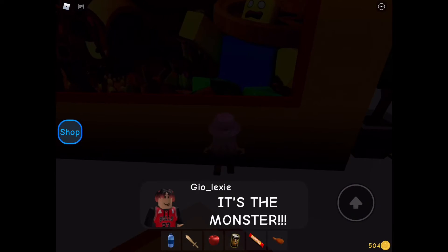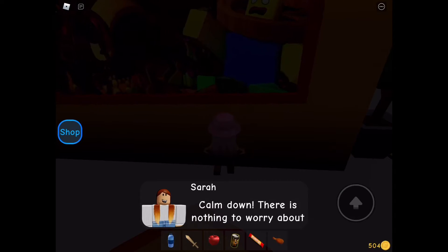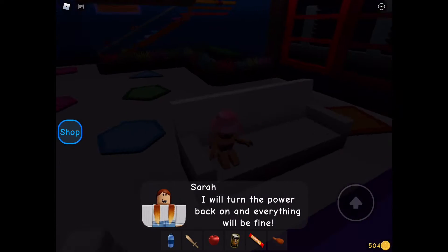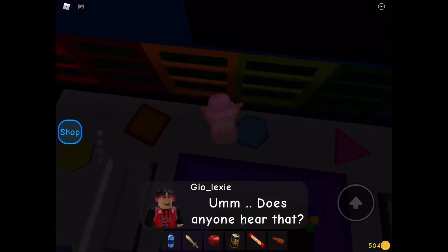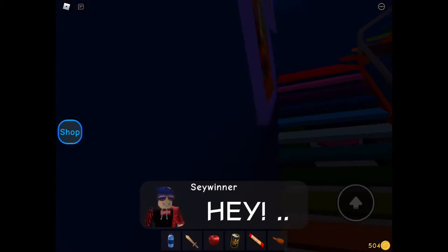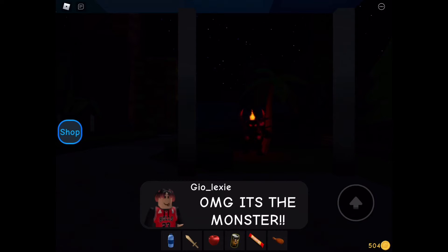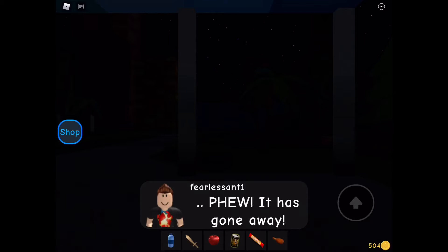Oh no, the power is shut off. It's the monster! We are going to die! Calm down, there is nothing to worry about. I will turn the power back on and everything will be fine. This is really scary. What's happening? I think I'll hide up on these lights. Does anyone hear that? Hey! What is that outside? Oh my god, it's the monster! Phew, it has gone away.